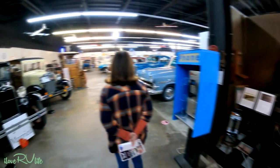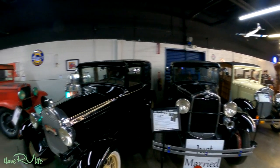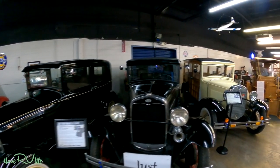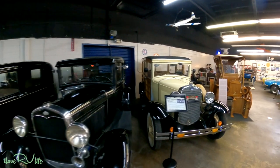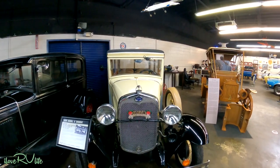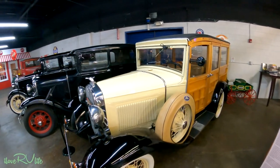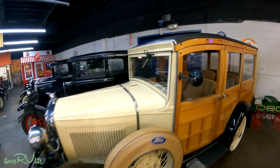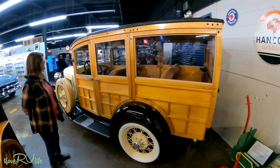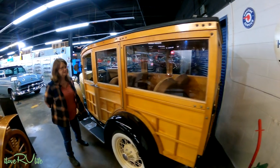Beautifully restored vehicles. And it just goes on and on. Look at these — a 1929, a 1931 two-door. A Woody! A 1930 Woody station wagon. Do you wonder where the name Woody came from? Even the back is all wood. What a restoration.